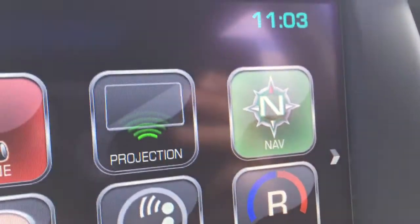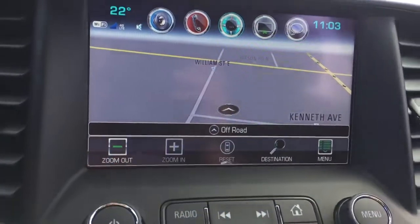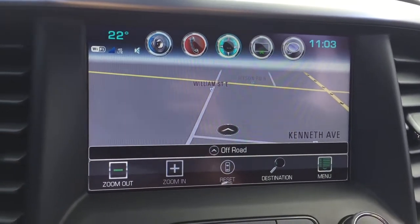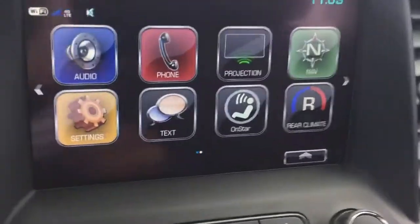For navigation, I'll show you what it looks like — here is the map that comes up. Something neat that you can set on these vehicles is destination favorites. If you'd like to learn how to do that, as you would a radio favorite, we do have a video on our channel for that as well.